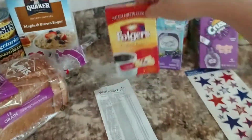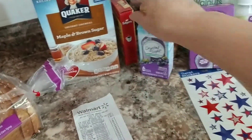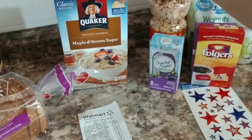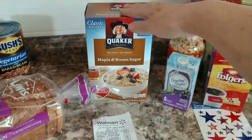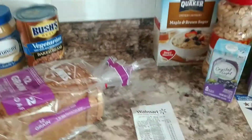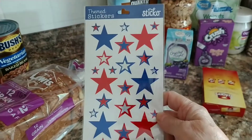I got Folgers coffee single packs — that was a dollar. The Grape Crush was a dollar, and the oatmeal was $2.48. I got my husband the maple and brown sugar oatmeal for $2.50. A lot of times when I'm fasting, he'll eat oatmeal — he likes it.